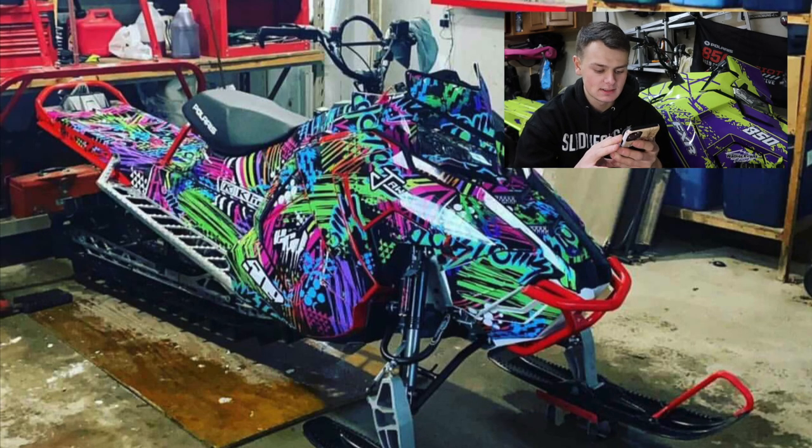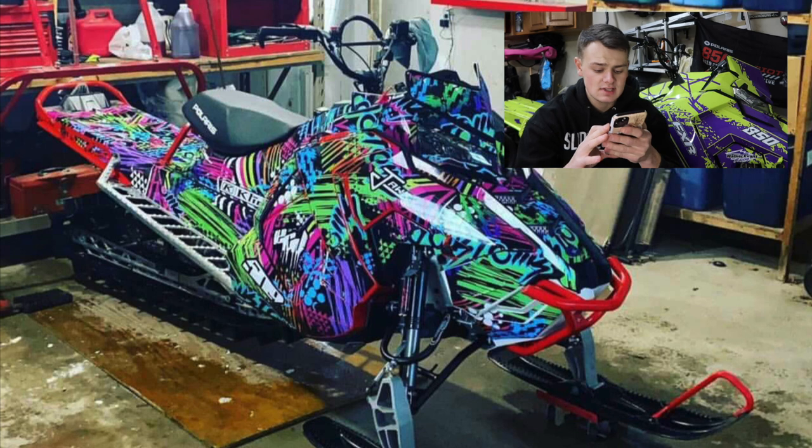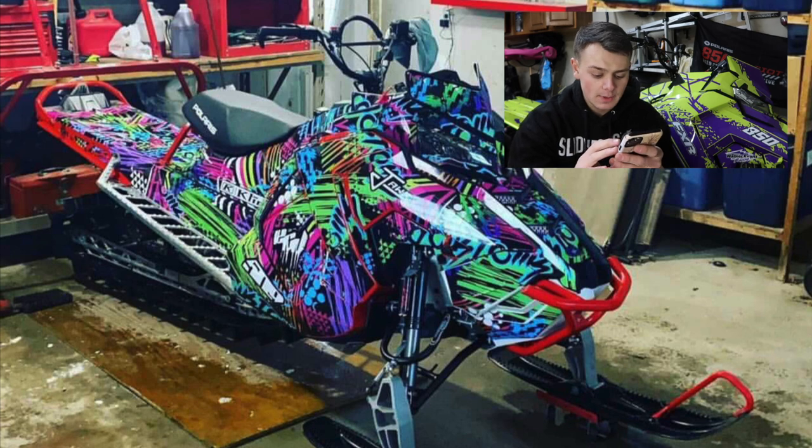We got Lance here. Looks like some sort of Pro-RMK, I think a 155 Pro-RMK — he didn't tell me so it's kind of hard to tell. But he's got an aftermarket bumper, aftermarket ski loops, aftermarket rear bumpers, seat stays, and I really like the wrap. I'm going to give you a 7.